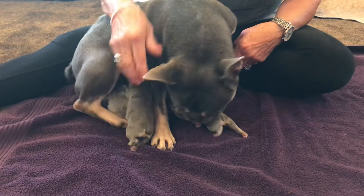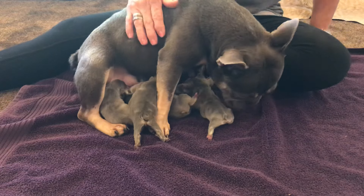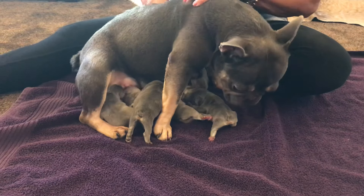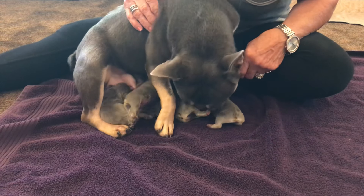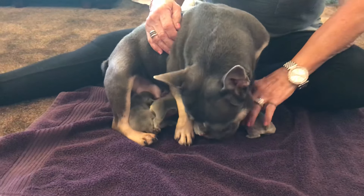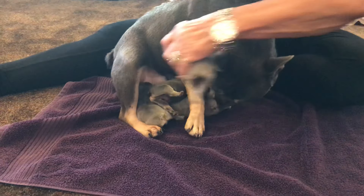She's a good mama. We haven't had to do really anything at all. They're all just nursing away — they know right where it's at. We'll see them nursing or sleeping underneath the pig rail, and there's very little noise going on at all.